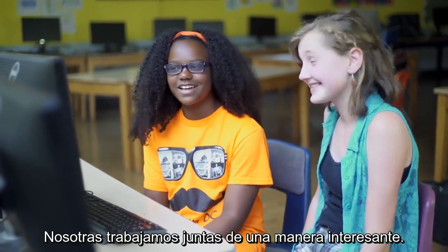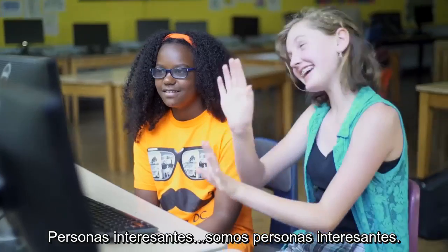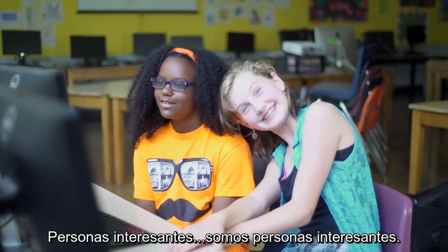We work together in an interesting kind of way, because we are interesting people.